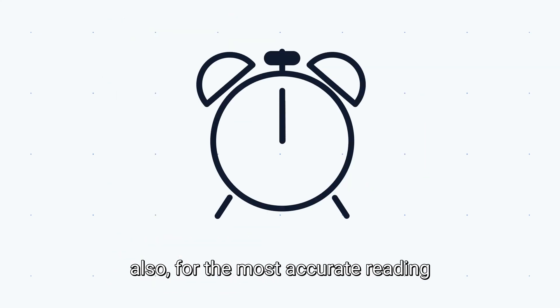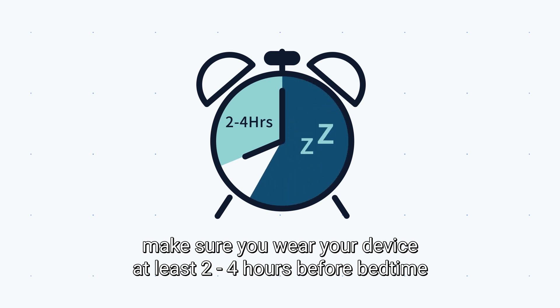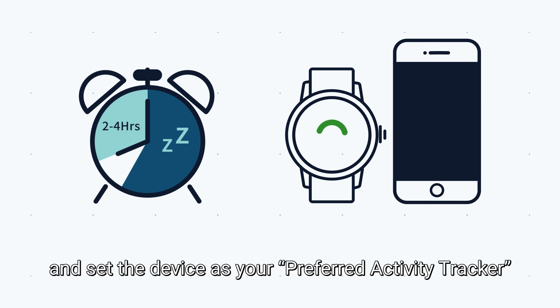Also, for the most accurate reading, make sure you wear your device at least 2 to 4 hours before bedtime, and keep it on your wrist the whole time while you're sleeping, and set the device as your preferred activity tracker.